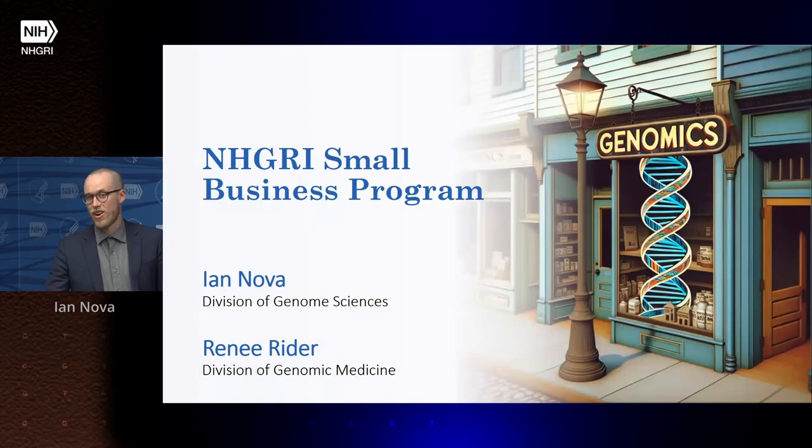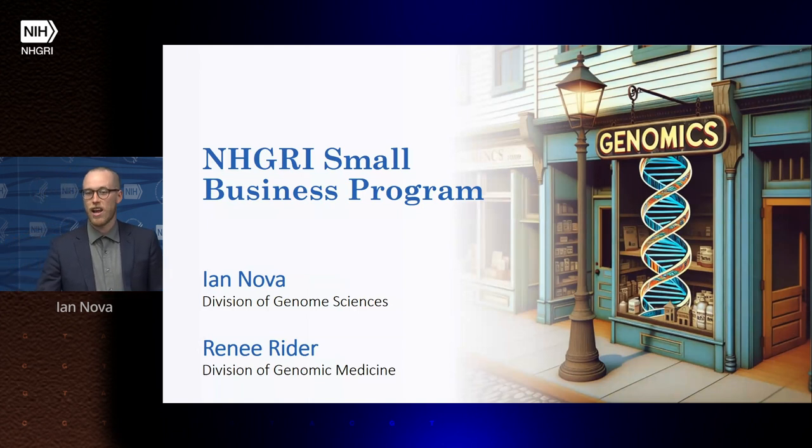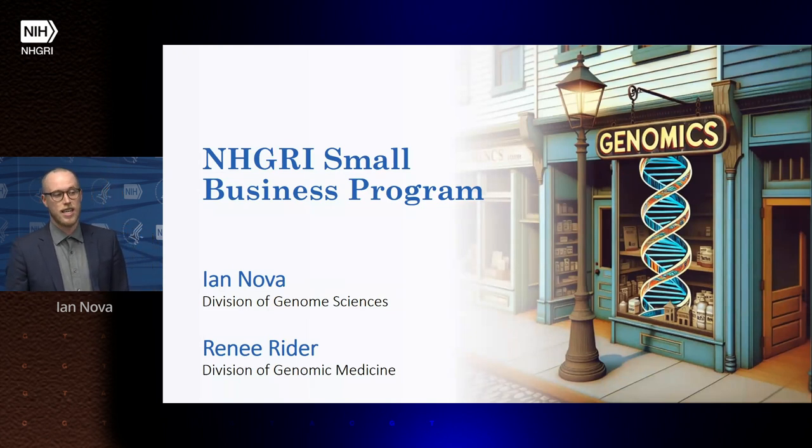Today we're going to tell you about the Small Business Program here at NHGRI. I'm going to start with an overview of small business funding across NIH, explain what a small business grant is, who is eligible, and when and why you should apply. Then we'll dive into the scientific areas we focus on at NHGRI, provide a portfolio analysis, and outlook for the future of our program.